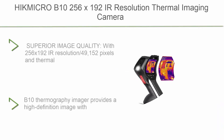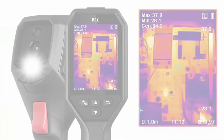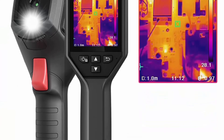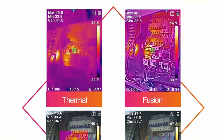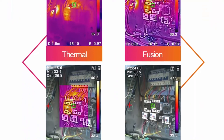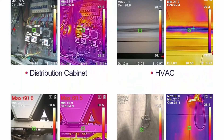Number 1: HikMicro B10, 256x192 IR resolution thermal imaging camera with 2MP visual camera, full-screen measurement, 25 Hz refresh rate, 3.2-inch LCD screen, IP54 rating, and a temperature range of -4 to 1,022 degrees Fahrenheit.